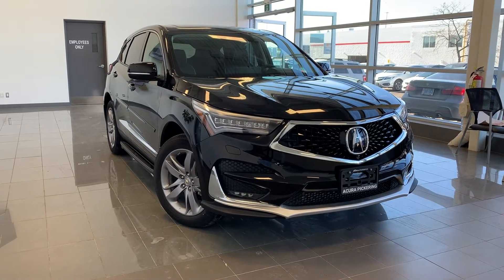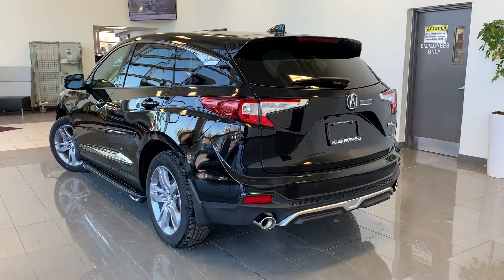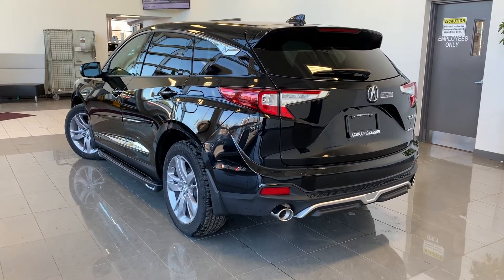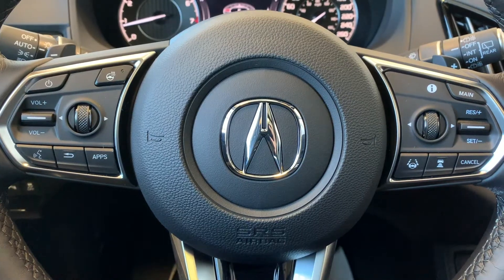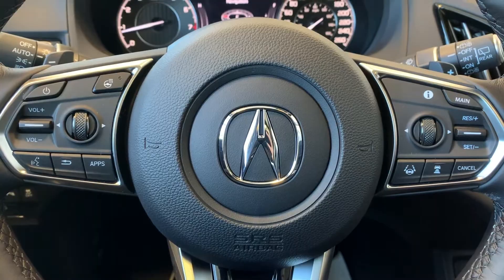Here at Acura Pickering, we have a pre-owned and Acura-certified 2020 Acura RDX Platinum Elite. Steering wheel controls include audio, Bluetooth, and cruise control settings with a heated steering wheel.